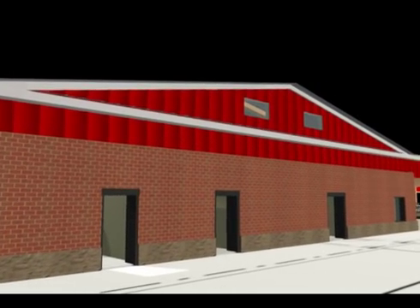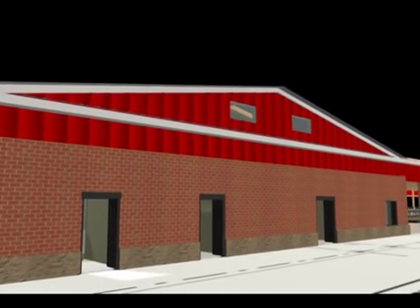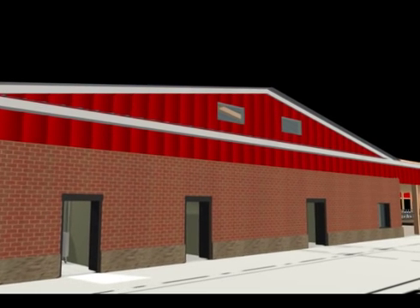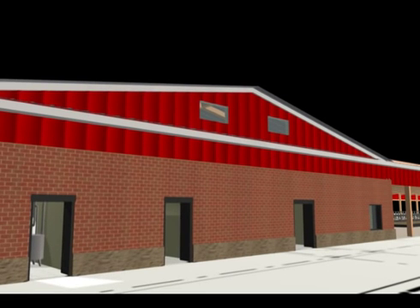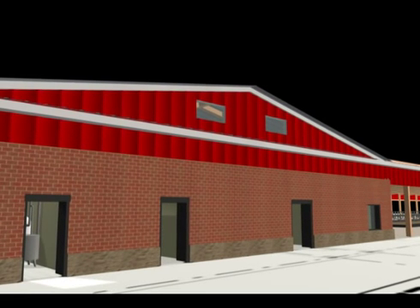This facility will provide the opportunity for agriculture students to have a hands-on experience in a state-of-the-art facility. Free stall barns are becoming the new standard in dairy farming techniques. The design of this facility is to maximize comfort for the animals, which in turn maximizes productivity and efficiency.